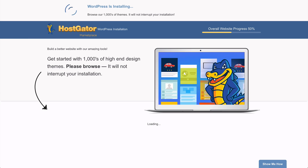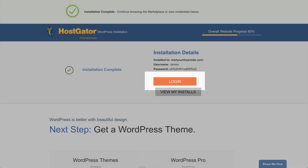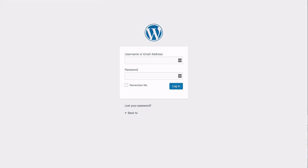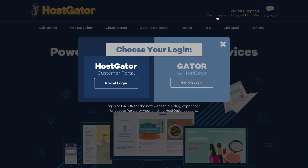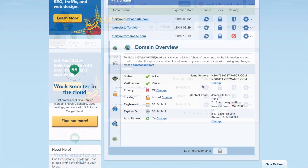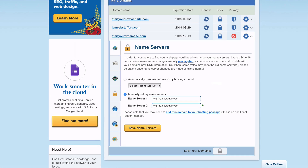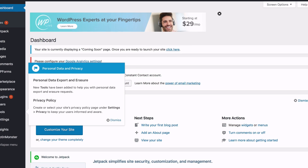WordPress is now being installed to your website and you'll receive your website login details. Write these down, then click to proceed. You should see the page where you can log into your website. Sometimes you'll get a page saying it's not available — just wait a few minutes and try again. You can also go to hostgator.com, log into your account, click Domains, then your domain, click Change under Name Servers, select 'Automatically point my domain to my hosting account,' and save. Then log in to your website and you're done.